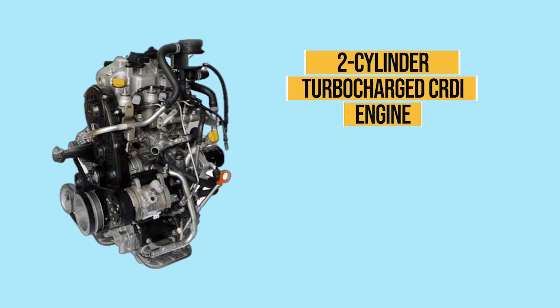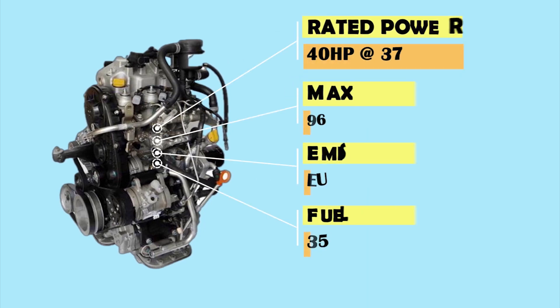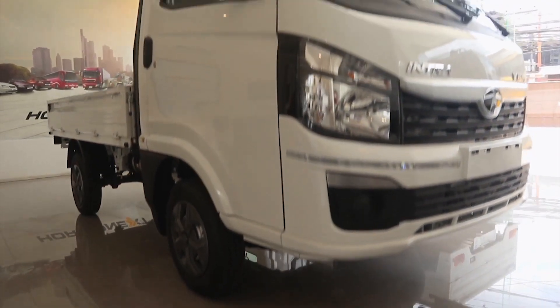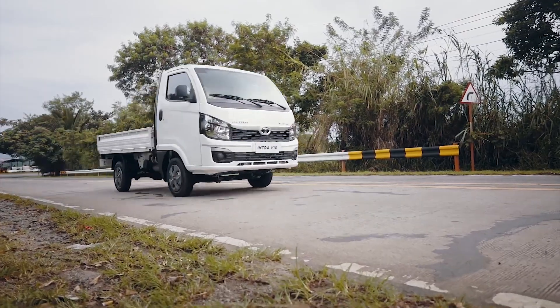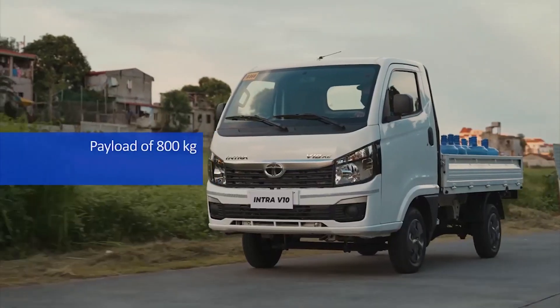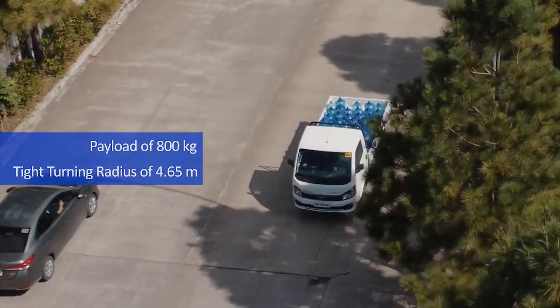It is powered by a Euro 4 compliant two-cylinder direct-injected diesel engine with a maximum output of 40 horsepower and 96 newton-meters of torque. Maximum speed is 80 kilometers per hour and it has a payload capacity of 800 kilograms.